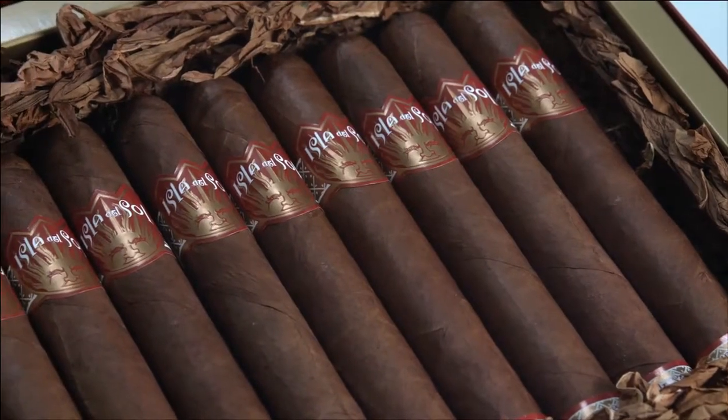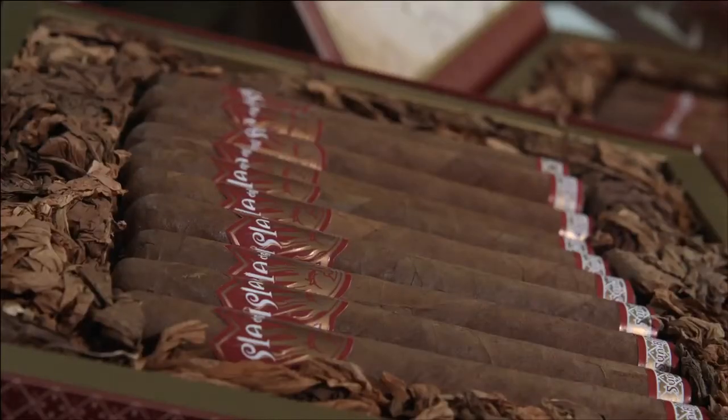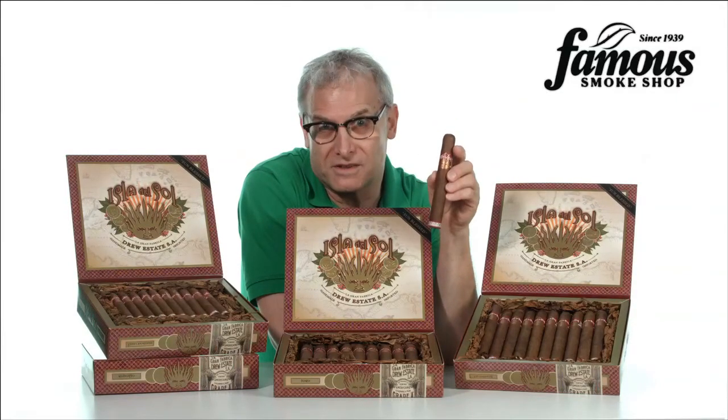There are a lot of coffee flavored cigars out there, but there are only a few that are infused with beans of this caliber, and there is a difference. So if Hila del Sol sounds like it's right for you, order some now.